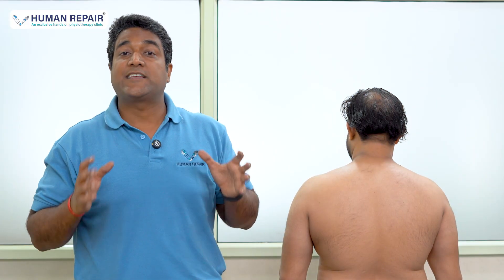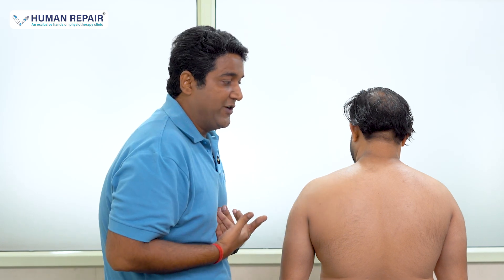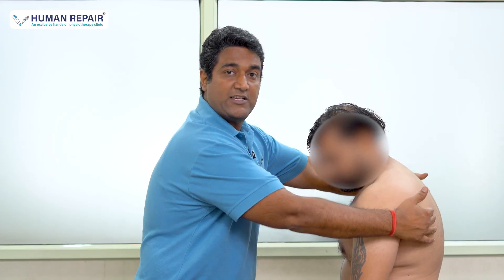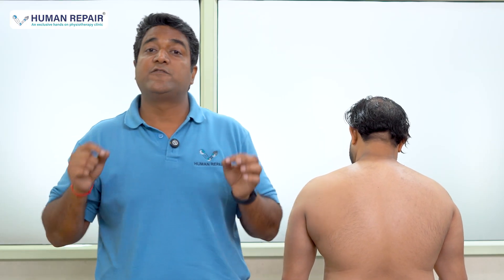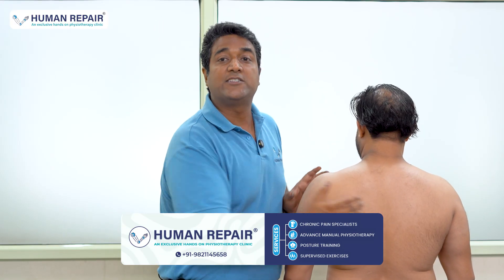So how do we treat scapular dyskinesis at Human Repair? The most important step is assessment — if your assessment is wrong, you are treating the wrong thing. First, we assess how much kyphosis, that is the slouch of the thoracic spine, is present. Second, we assess the position of the scapula — whether it is down, sideways, or up. Third, we assess the shoulder; because of thoracic kyphosis, the shoulder tends to shift forward. We then treat all these structures and try to bring the scapula back into its normal position.